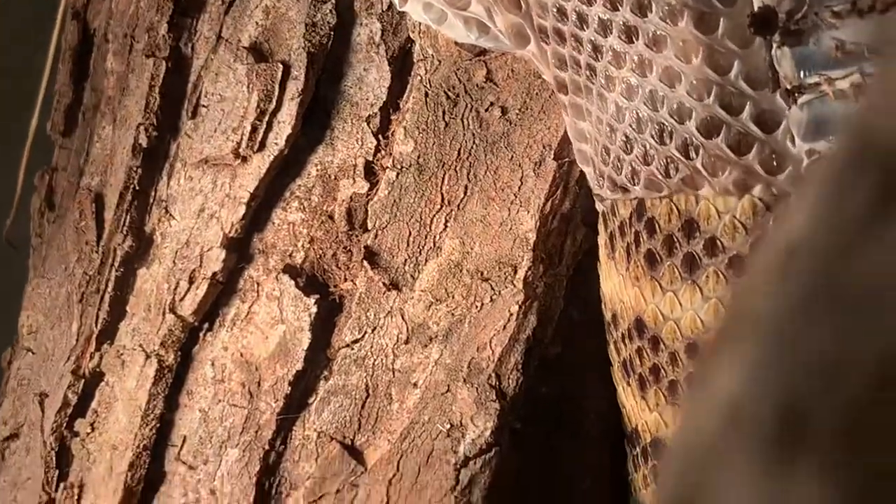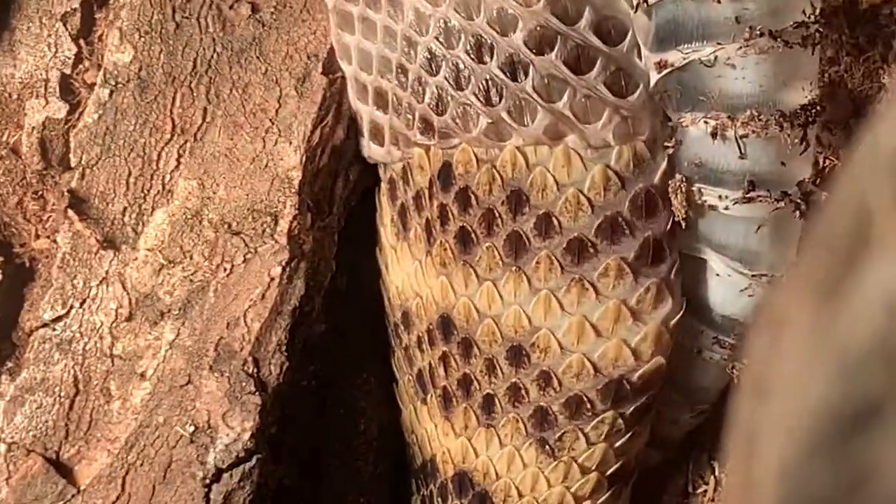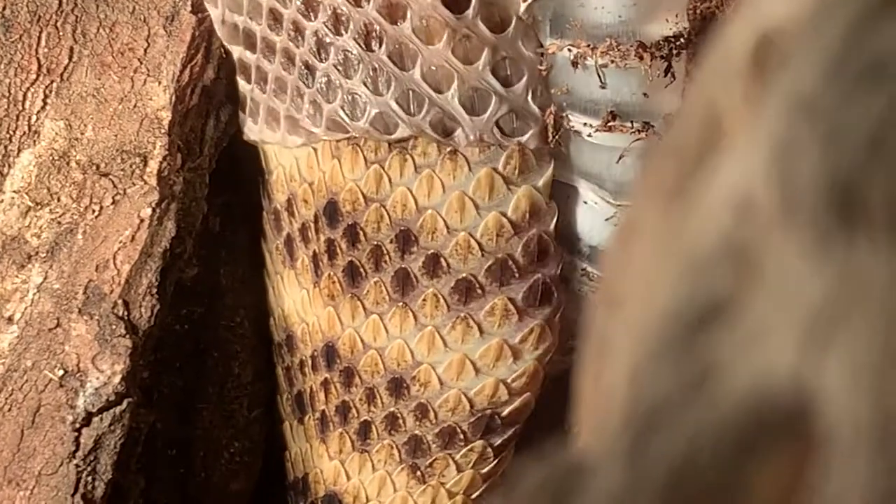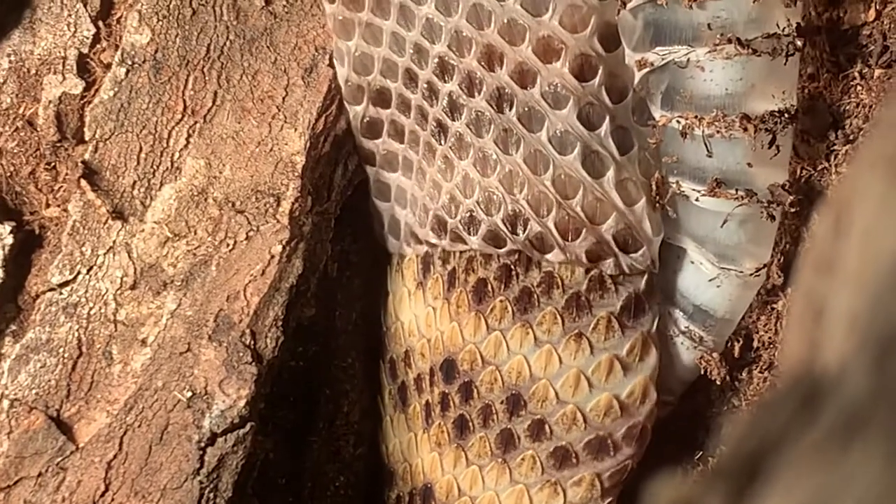Beautiful, beautiful new scales. This is a hypermelanistic Western Diamondback. Sorry I didn't disclose that in the beginning.